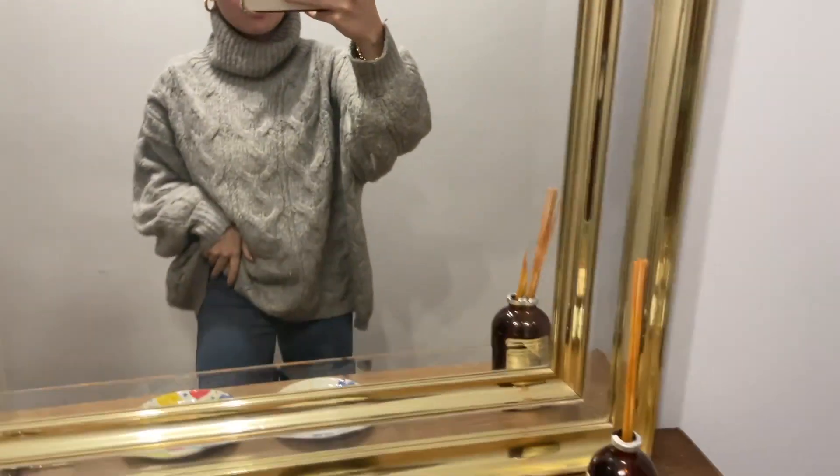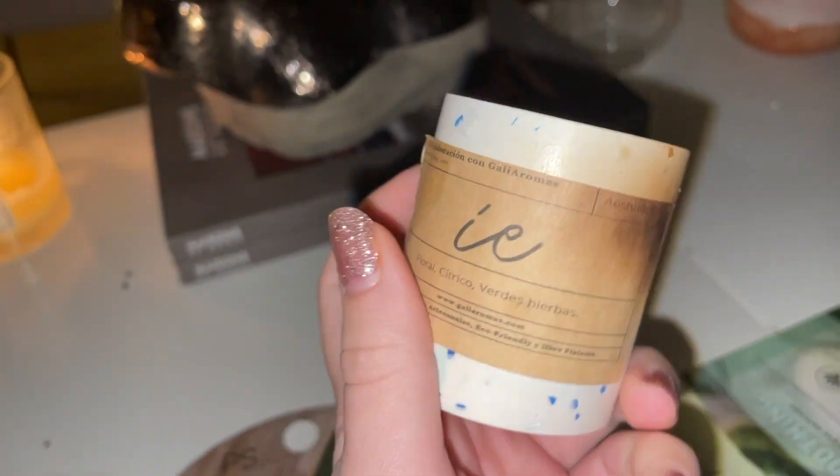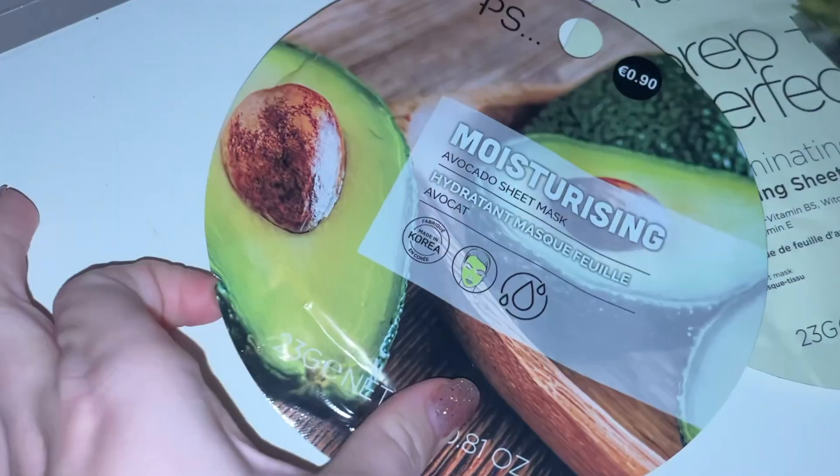Nos hemos puesto a ver 'Solo en Casa', que ha venido también Elena. Y nada, ha terminado 'Solo en Casa'. Ahora nos vamos a ver otra peli Vanessa y yo, porque cenamos bastante pronto y Elena ya se ha ido. Me voy a poner una mascarilla. Esta vela ya se ha acabado, estamos teniendo otra. Y esta también está en sus últimas. Está aquí intentando encender otra. ¡Olé! Que yo no era capaz. Nos van a poner mascarillas.